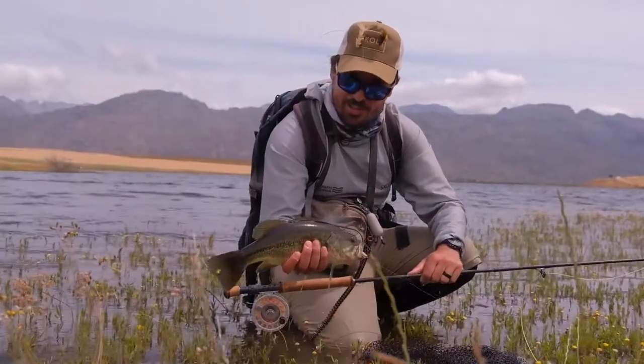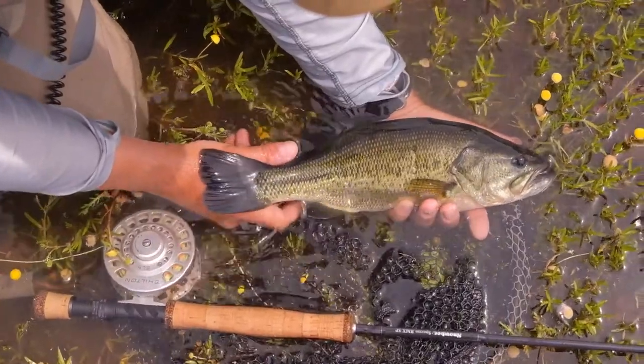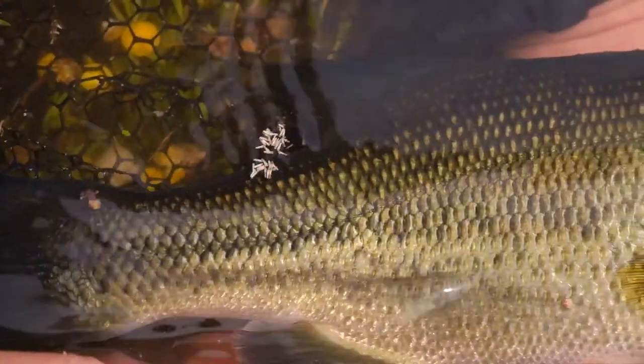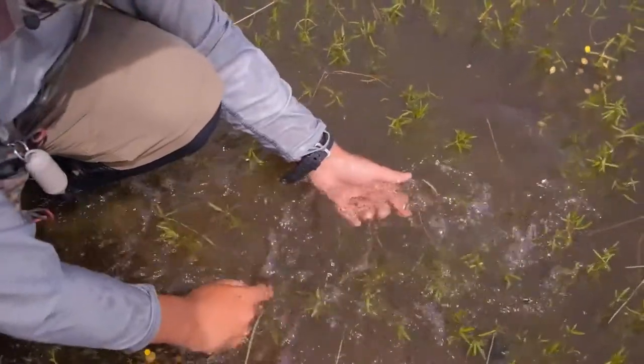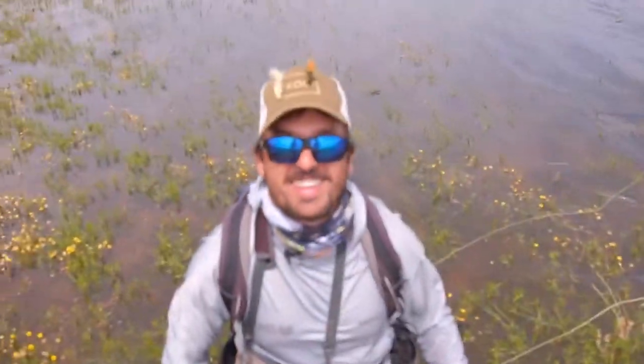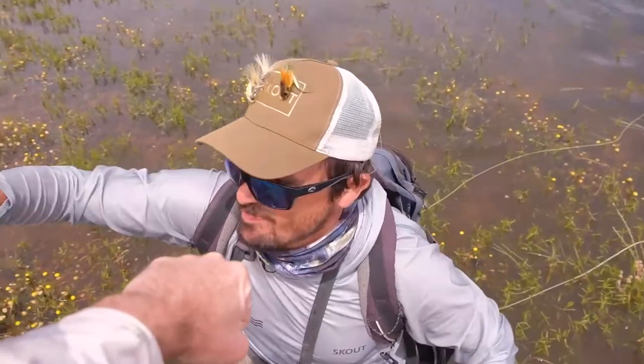Look at that fish! Go on. Yes, please. Awesome — well done. I left you hanging there.